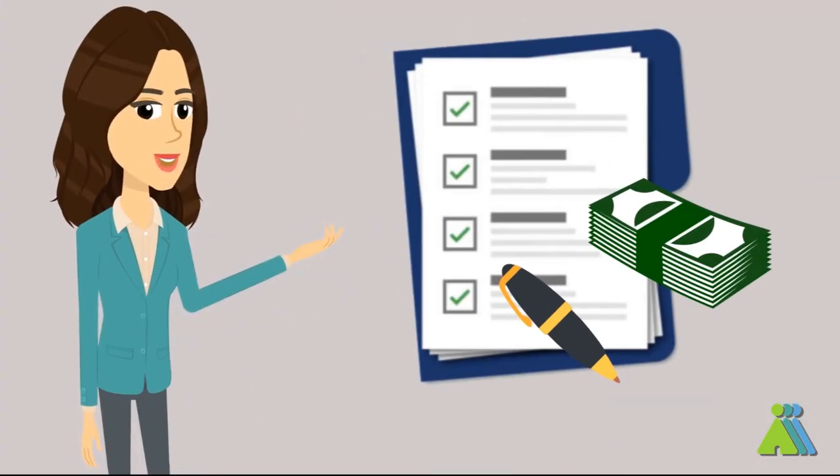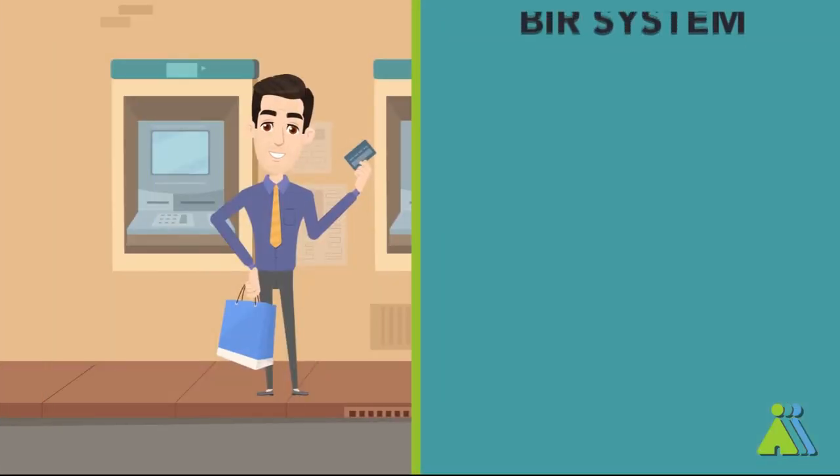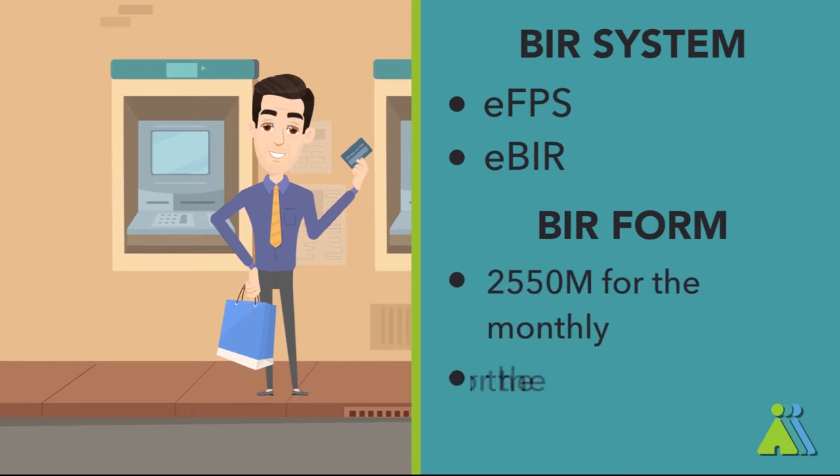When filing and paying your monthly and quarterly VAT, do keep this in mind: you can file your VAT through the BIR system either by EFPS or EBIR, using BIR Form 2550M for the monthly filing and 2550Q for the quarterly filing.